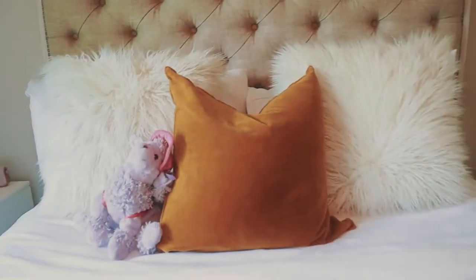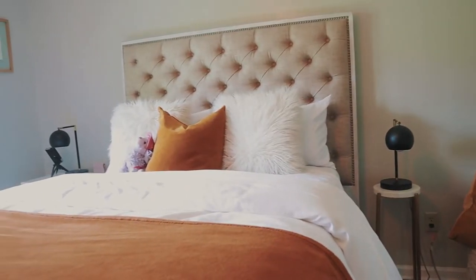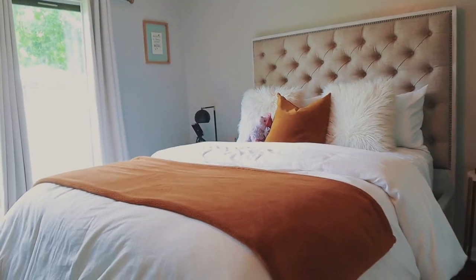Now let's take a tour of where the magic happens — and when I say magic I mean absolutely nothing besides sleep. But honestly my bedroom is one of my favorite spaces in my whole house. It's where I feel the most at peace, the most comfortable, and the most rested.